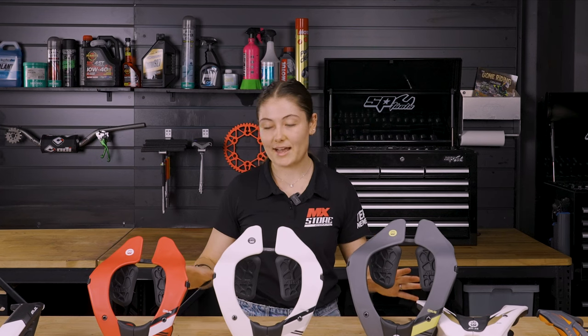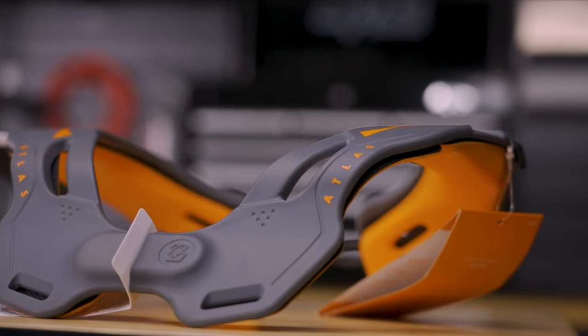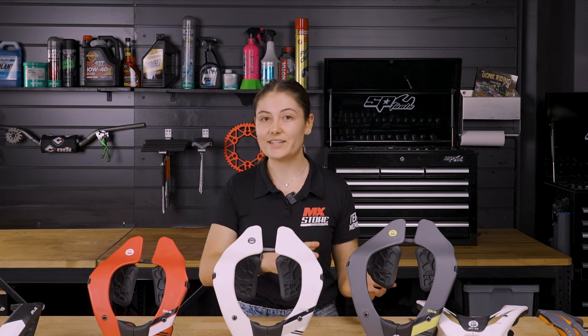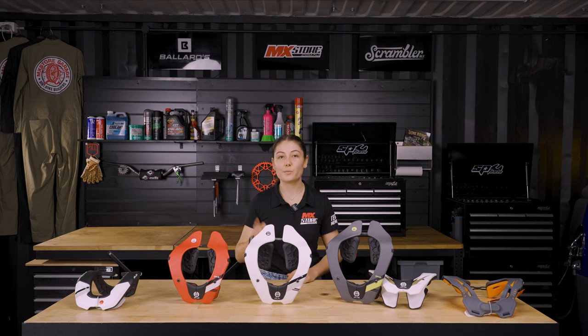If you want to grab yourself an Atlas neck brace, check out the fitment guide. We want the brace to have as much contact with the body as possible — fitment is super important. If you wear body armor, make sure to double check the fit and compatibility. Jump online now at mxstore.com.au to check out the full range of Atlas braces, or head in store to try on the complete lineup.